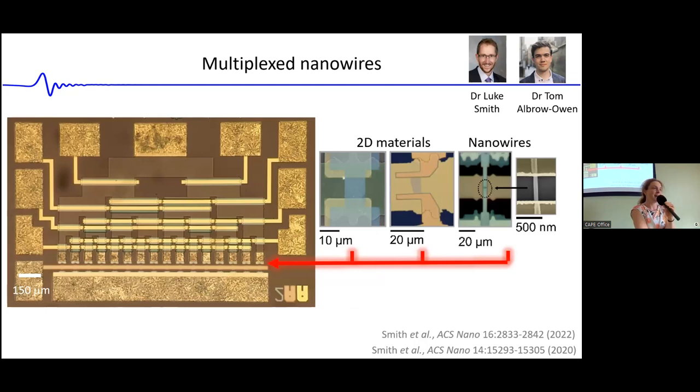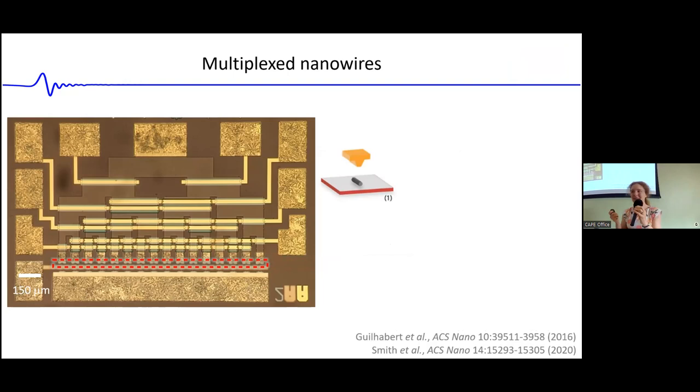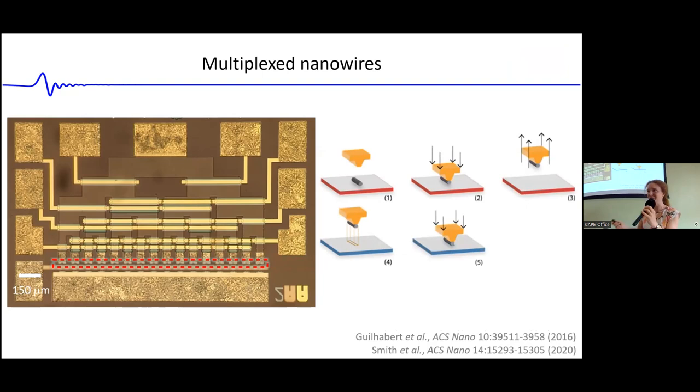Luke and Tom, a postdoc in my group, were investigating how different 2D materials and nanowires can be integrated into this multiplexer to measure properties at cryogenic temperatures where we hope to observe interesting quantum mechanical phenomena. To get nanowires into the channel, we worked with colleagues at the University of Strathclyde who use an elegant transfer printing technique — picking up a single nanowire on a specially shaped PDMS stamp and depositing it into the channel on our multiplexer. With this technique, we were able to measure multiple individual nanowires at cryogenic temperatures.